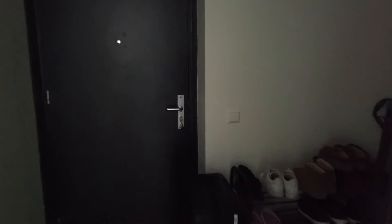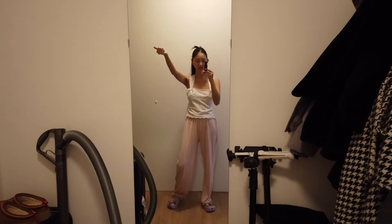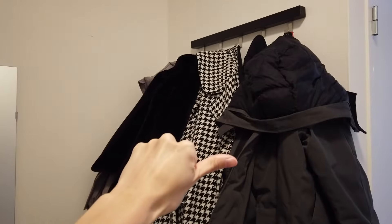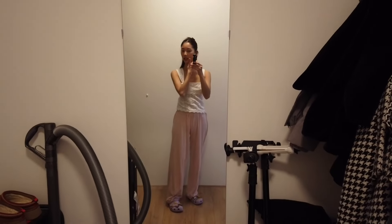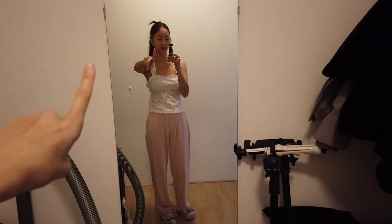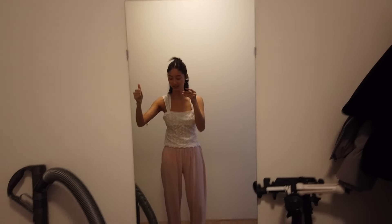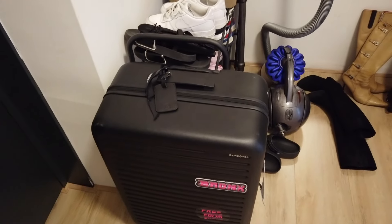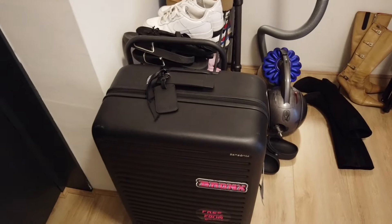Here we have a little mirror situation — you can still see me — but this is where you enter our apartment. We have our shoes here, our coats over here, and a little mirror to see what I look like before I leave the house, which is always essential in case you look a little crazy. My roommate is already starting to pack — her suitcase is ready, ready to leave.